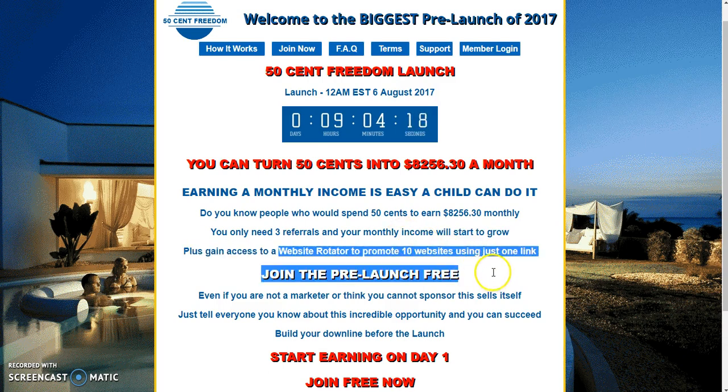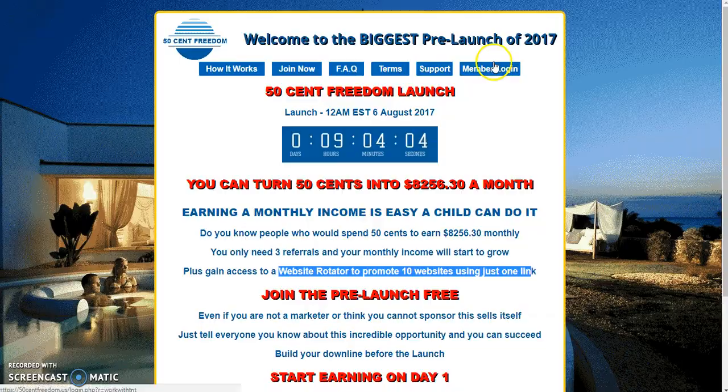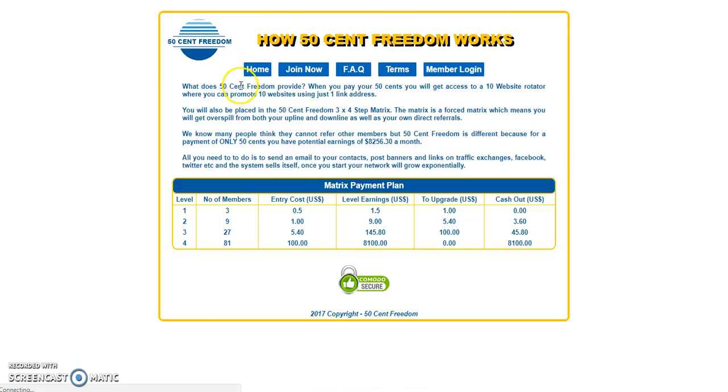50 cents a month turns into $8,256.30 monthly, and that's just if you basically come in. Your product for this is a website rotator that you can promote ten websites with just one link. I'm using it for the 50 Cent Freedom business. So what I'll do is log into my account — right here you can see my main account, my first, second, and third position. I bought all four; it's only 50 cents, so 50 cents times four is two dollars.